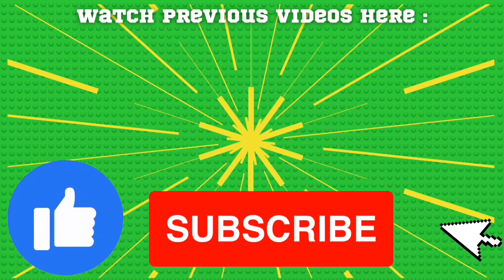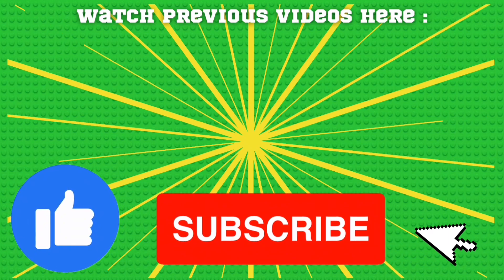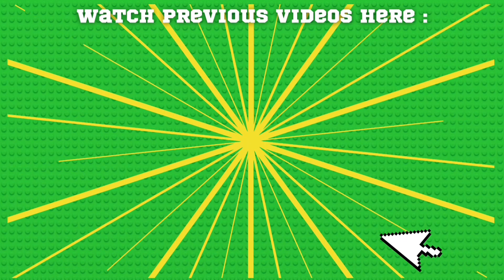If you enjoyed this video, why not consider liking the video and subscribing to my channel for more LEGO related videos. Thanks for watching! See you soon!